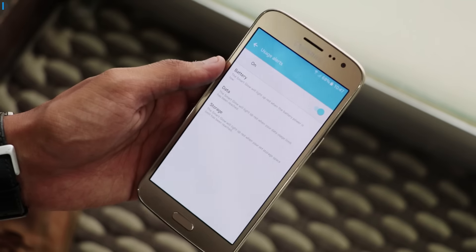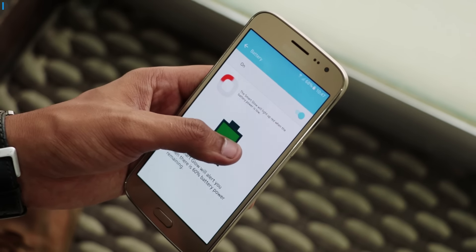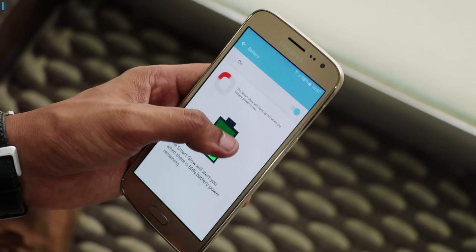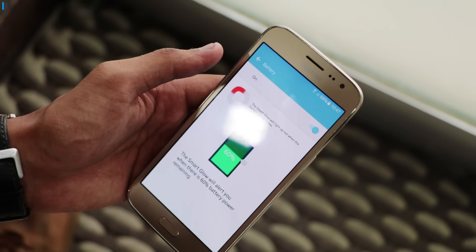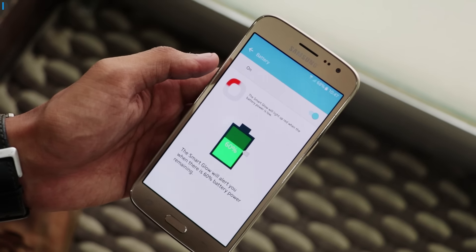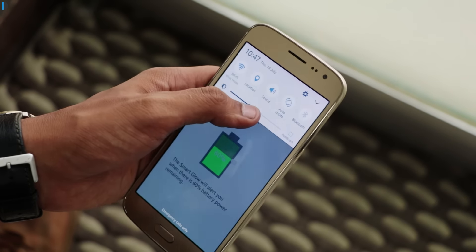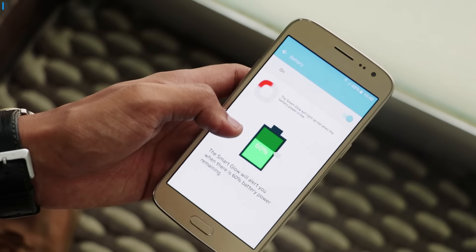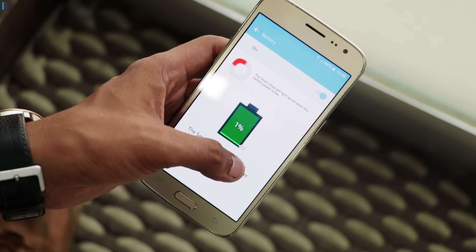The second feature is the usage alert. In usage alert, you can set it to give you a particular color alert when you surpass a particular usage on battery, data, or storage. Say you want to know when the phone crosses the 20% battery level — you can set a priority alert for that in red color and you will know it is time to put your phone to charging.